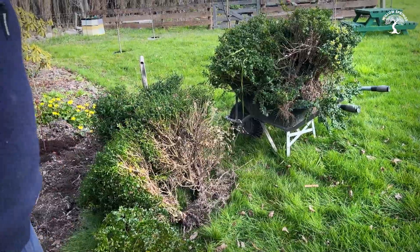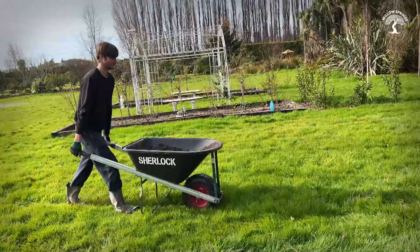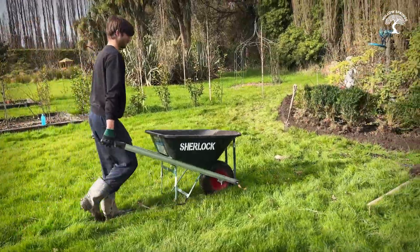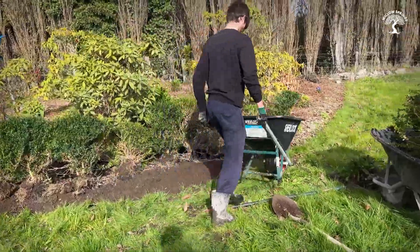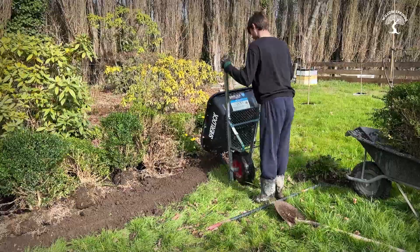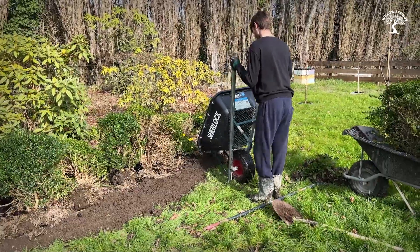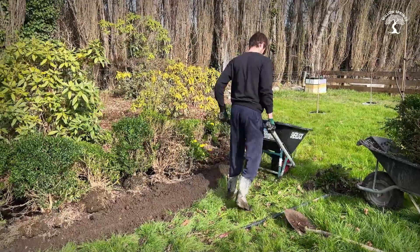We don't want the roots to dry out anymore, but we want to give them a really good start. We're just going to create a nice little border here — symmetrical — and Sam just puts that dirt in there, we can move it around, and then I'll plant the buxus into it.